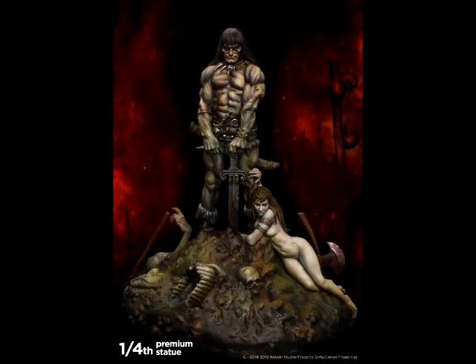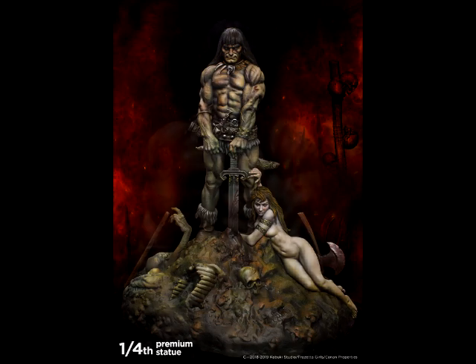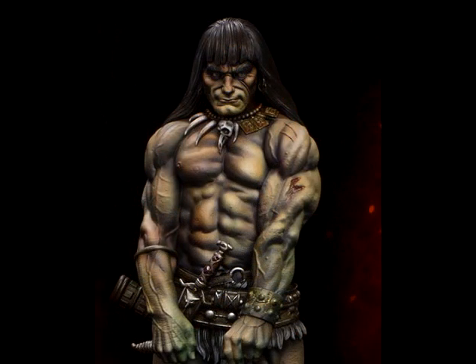This is the statuesque version of Frank Frazetta's painting. And what really creeps me out here — if you'll draw your attention up to the face of Conan the Barbarian — look at his mouth position, and then the way his shoulders are kind of positioned forward just a little bit, and the very flat, almost greasy hair, and then this weird collar around his neck that doesn't really match as nicely as it did in the painting.